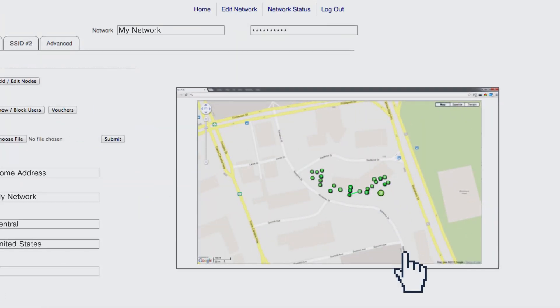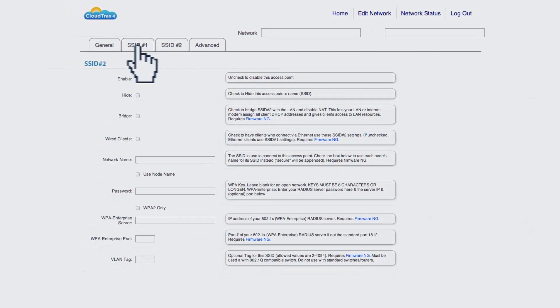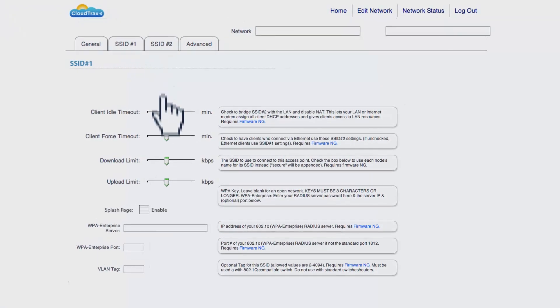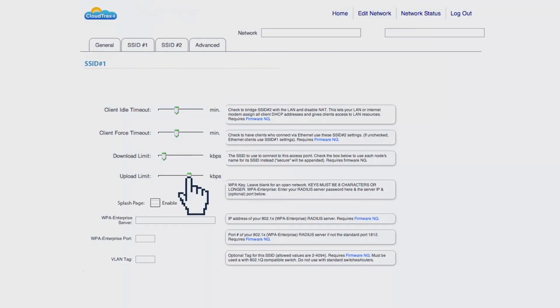Simply enter your access points on a map to gain full management and monitoring capabilities. From any browser anywhere in the world, you can set up multiple SSIDs — some public and others private — and set upload and download limits.